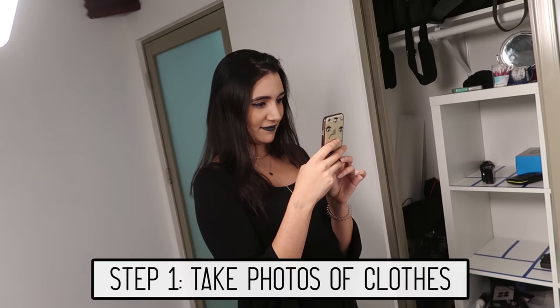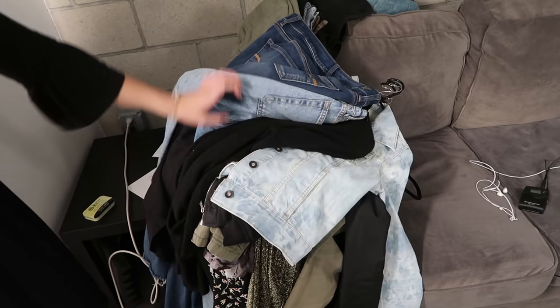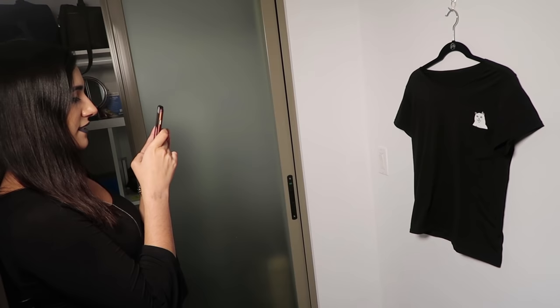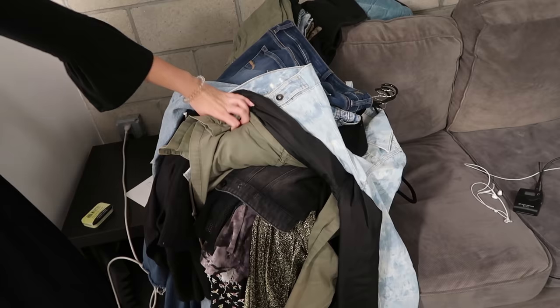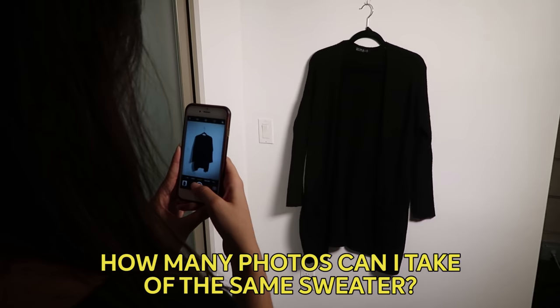First, I'm gonna take pictures of all of my clothes to upload to the app. I think I've got everything I want to put into the Purple app right here — a few of every category of clothes. We might be here for a while. I feel kind of like a mom taking photos of their kids. Like, you're doing amazing, sweetie. How many photos can I take of the same sweater? Apparently a lot.